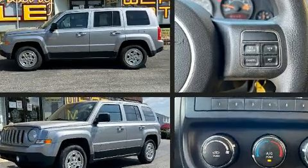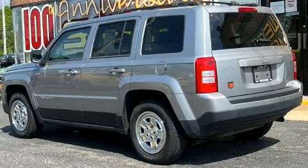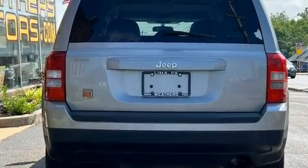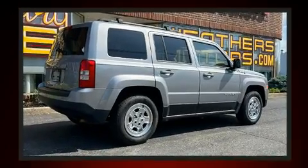Jeep infused the interior with top shelf amenities such as a tachometer, an outside temperature display, front fog lights, a roof rack, and cruise control. Audio features include a CD player with MP3 capability and four well-positioned speakers.